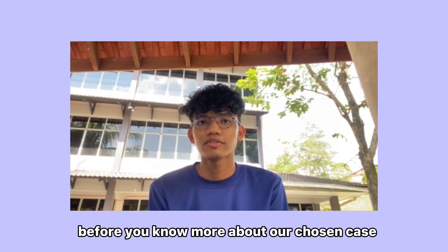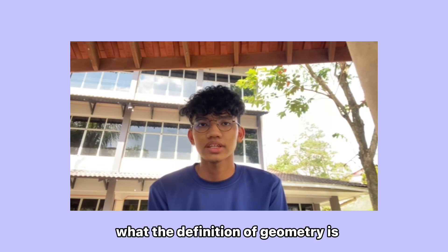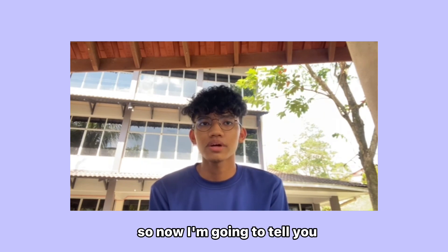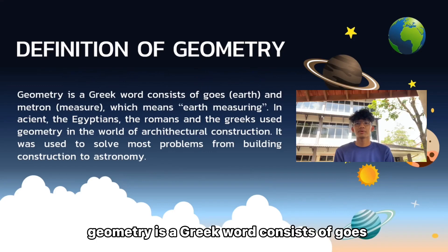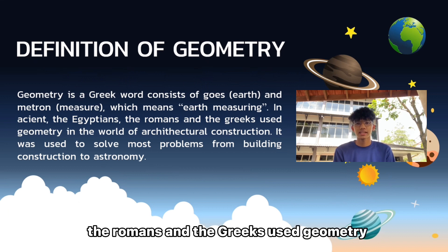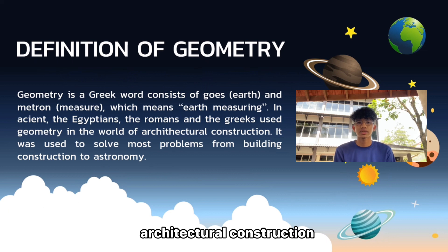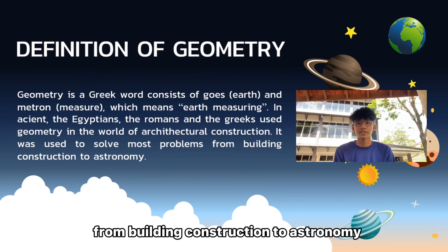Hi, my name is Syahmi. Before you know more about our chosen case, you should know first what the definition of geometry is. Geometry is a Greek word that consists of 'geo', meaning earth, and 'metron', meaning measure — which means earth measuring. The Egyptians, the Romans, and the Greeks used geometry in the world of architectural construction. It was used to solve most problems from building construction to astronomy.